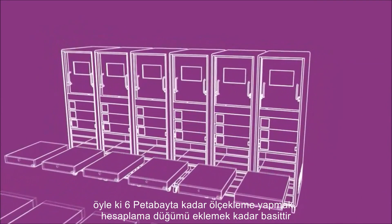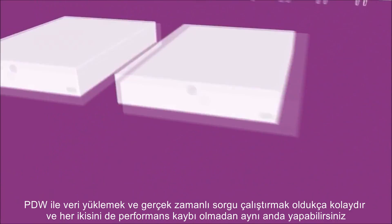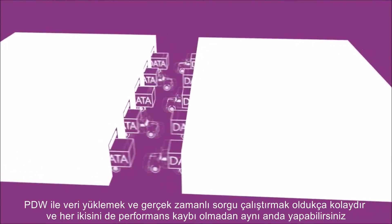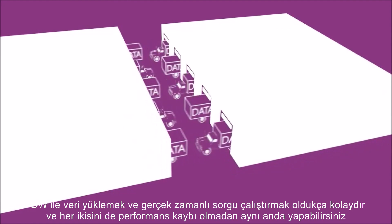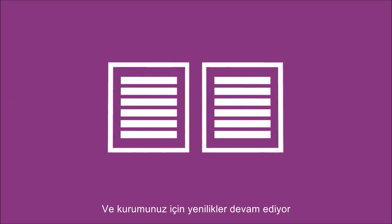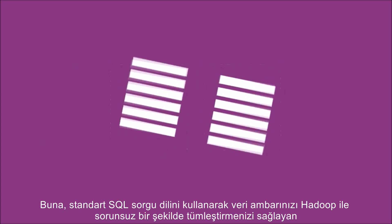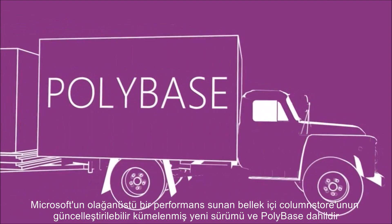Scaling out all the way to 6 petabytes is as simple as adding more compute nodes. With PDW, it's easy to load data and make queries in real time and do both simultaneously without losing performance in either area. And the innovations for your company continue, including the new clustered, updatable version of Microsoft's in-memory column store, offering breakthrough performance.